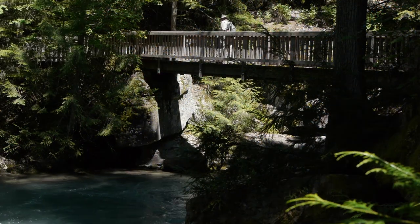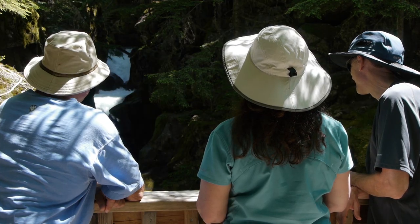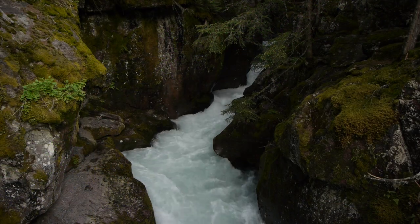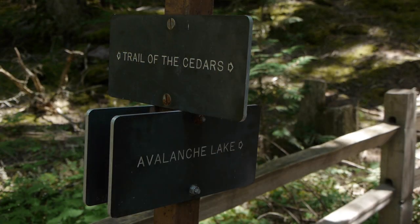About halfway along the trail, a bridge crosses the creek and provides a stunning view of Avalanche Gorge. Centuries of water gushing through this narrow gap have rounded and smoothed the moss-laden walls. Hikers may continue back to the parking area at this point on the loop, or venture off to the Avalanche Lake Trail.